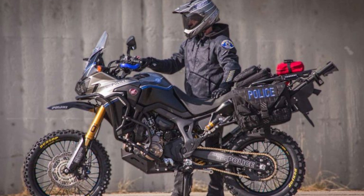Meet the Africa Twin Police bike built by Roland Sands. Think twice about running from the cops with this bike patrolling the streets. Known for their forward-thinking approach and innovative efforts, the Redondo Beach, California Police Department has added to their fleet a pair of custom police motorcycles based on the Honda CRF1000L platform.